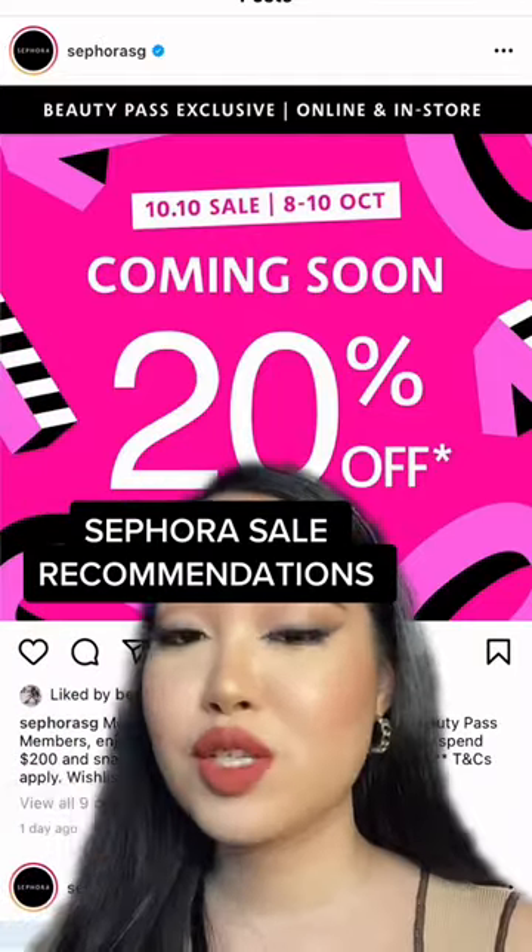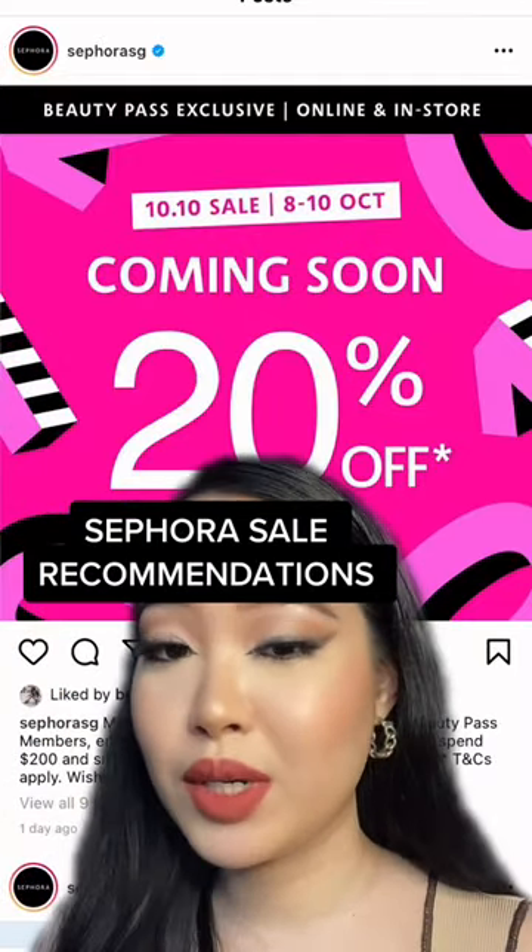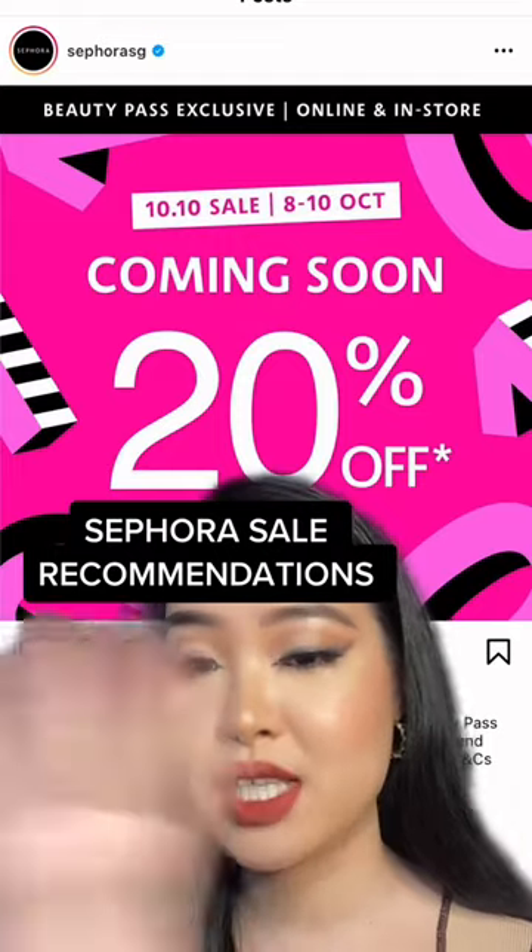It's that time again. Here are some things that I really want to get and some new products that I've discovered.